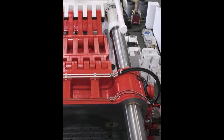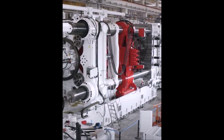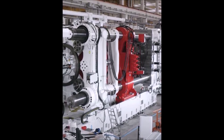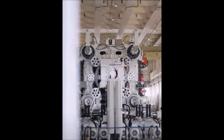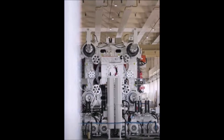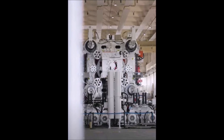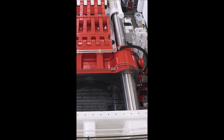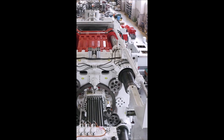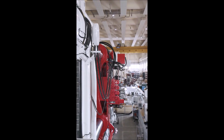For your information, diecasting is a manufacturing process that uses high-pressure molten metal to create complex parts. This process is used to make a variety of parts for Tesla vehicles, including the body, frame, and suspension components — including for the Cybertruck. Diecasting is a very efficient process and can produce parts with high accuracy and repeatability. The process is also relatively safe as the molten metal is contained within the die, though there are some safety risks such as burns from hot metal and exposure to fumes. Let me know what you think about this diecasting machine video in the comment section below.